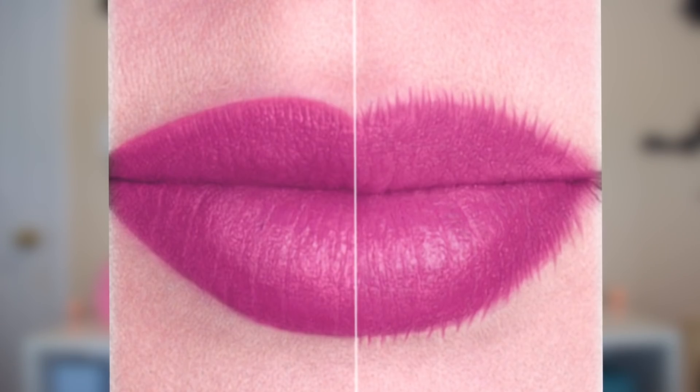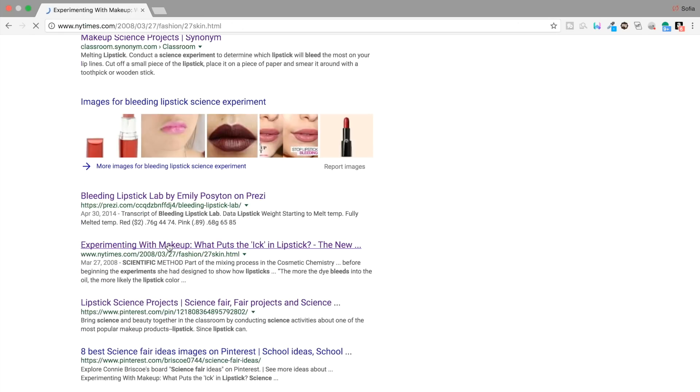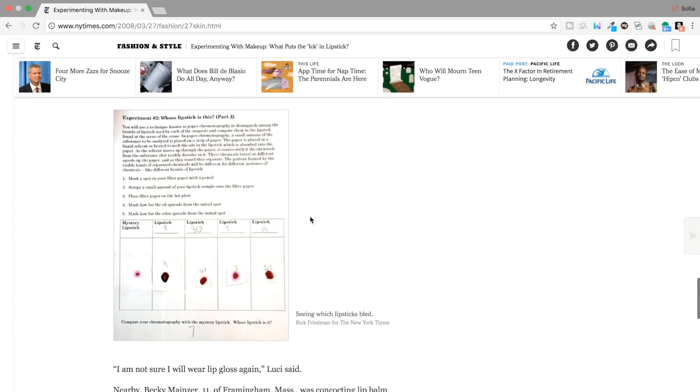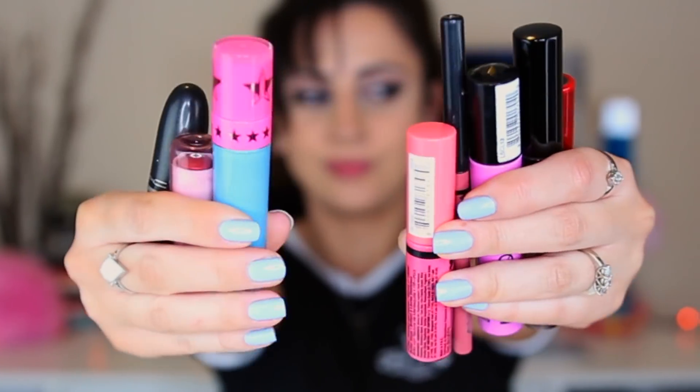Lipstick bleeding means that over time, as you wear your lipstick throughout the day, it starts to fade out of the outline of your lips. I did a little bit of research online and a majority of these experiments have mainly been done with a lipstick alone — I haven't seen this done with lip gloss or liquid lipstick. The point of this experiment is basically an easy way to see spread out on a sheet of paper how lipstick will interact with the heat of your body. You're going to want to stay until the end because I was really surprised with the results — they were super unexpected.